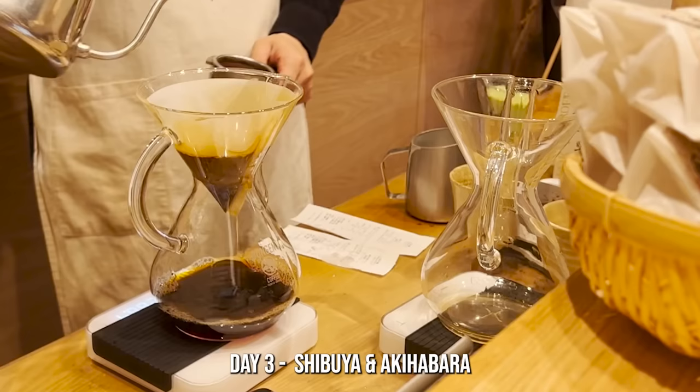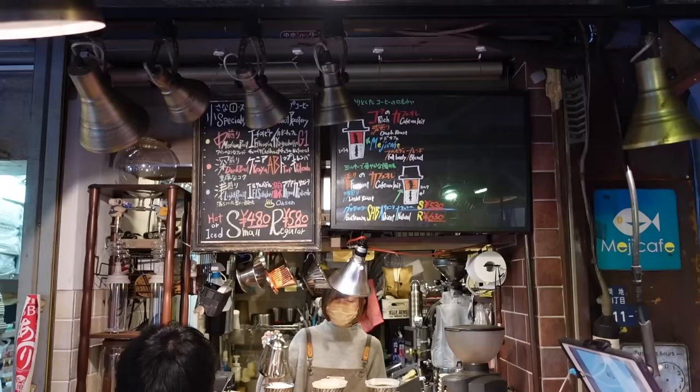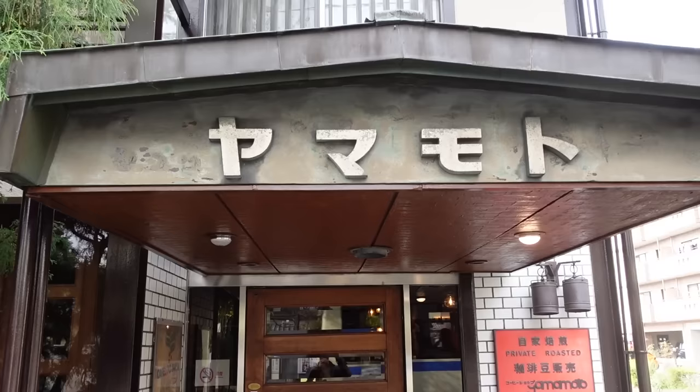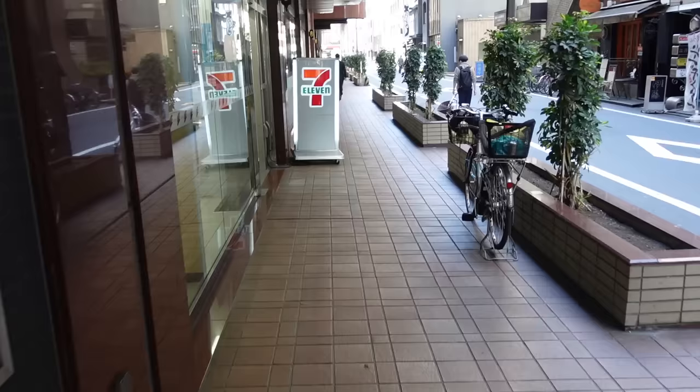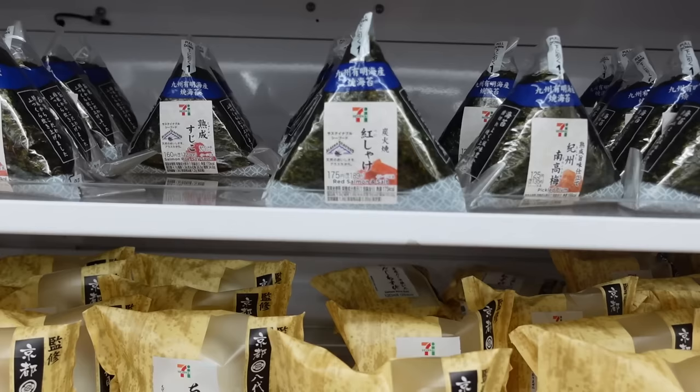The good news for any iced latte fans is that iced coffee is big in Japan. The bad news is that most coffee shops don't open until 10 a.m. or even noon, so you're going to have to delay that coffee intake. If you can't make it that long, 7-Eleven is a great place to pick up a latte and some breakfast snacks.